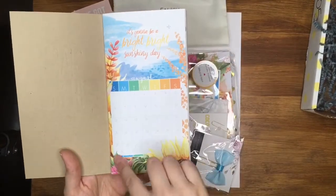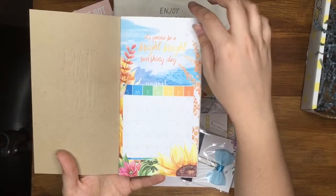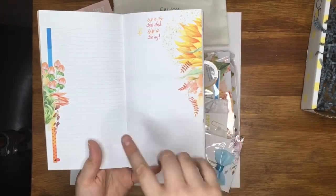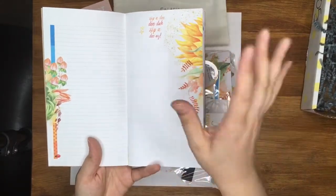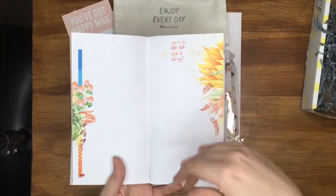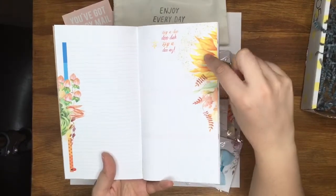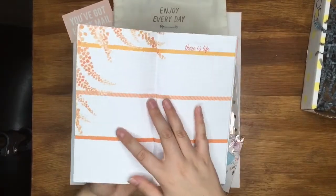It's got a gorgeous month-at-a-glance on the first page — obviously August — with a gorgeous sunflower theme going into autumn. It says 'it's going to be a bright, bright, sunshiny day.' Then there's one lined list page and one blank page. You can see what I mean about them being pre-decorated but still leaving plenty of room to embellish and add creativity, scrapbook-style — or you can just write in it and it's decorated for you. It says 'zippity doodah zippity ay!'